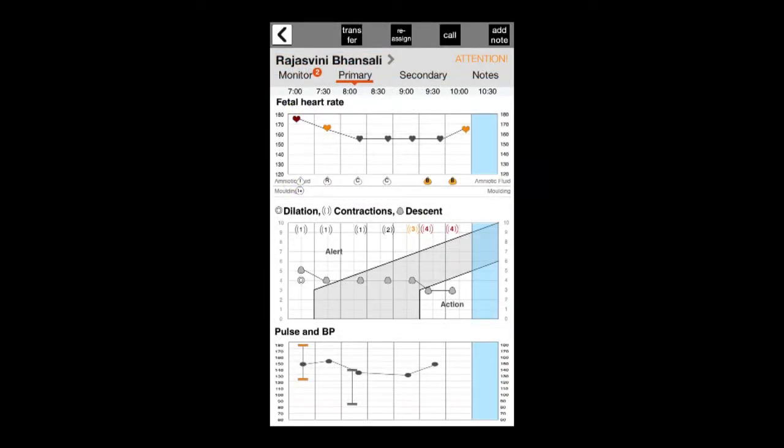Here we see the patient's clinical data plotted in the same way as the paper partogram, with the addition that the ePartagram provides color-coded alarms. A yellow would indicate a low-level alarm, and a red would indicate a high-level alarm.